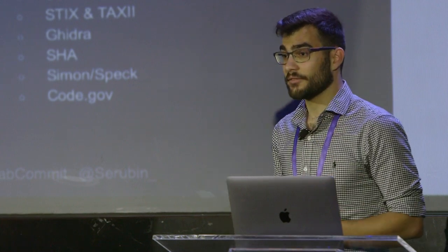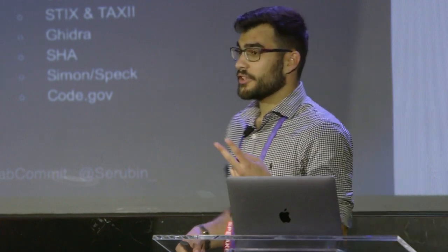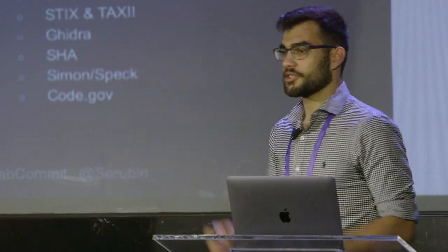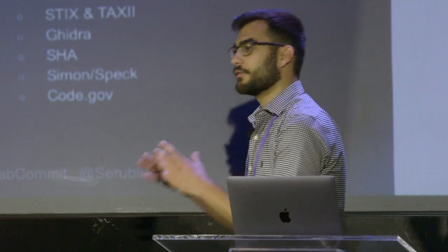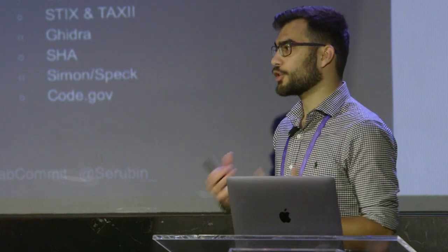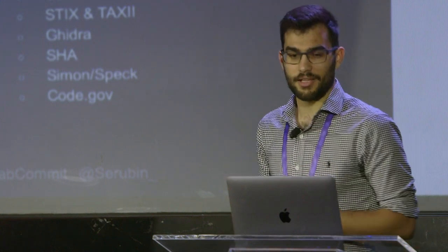I myself have led an effort that worked with two different agencies, a contractor, and my organization. It's really phenomenal to see that kind of massive collaboration happening within the federal government. Traditionally we think of this as a very siloed organization where every place keeps to itself — but that's really not the case.